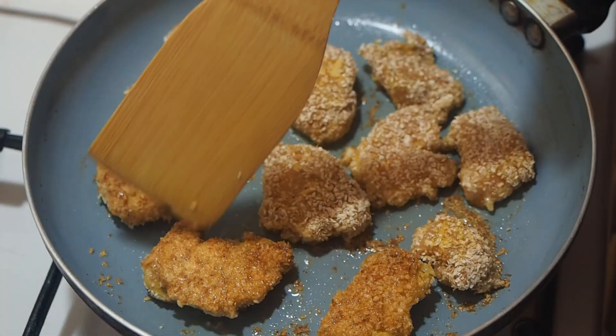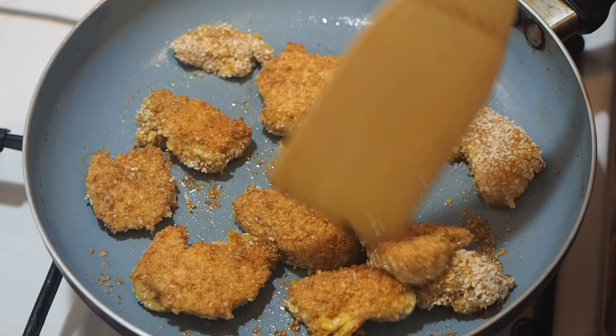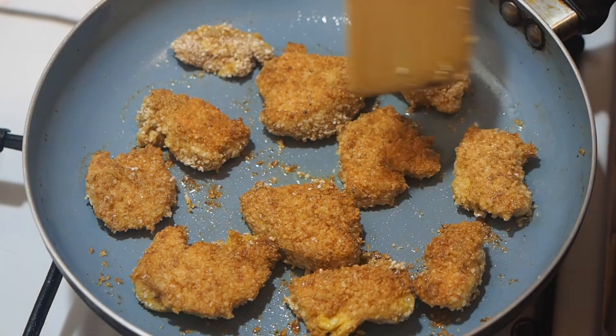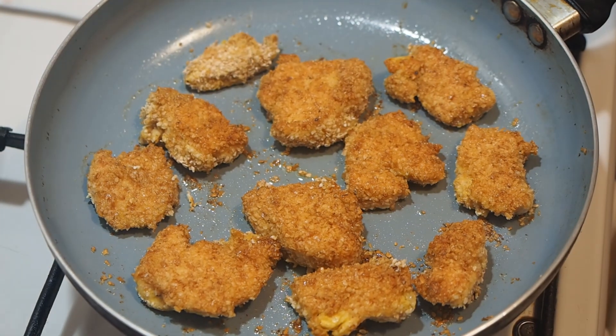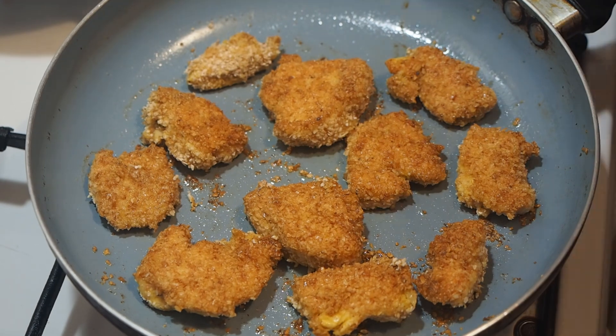Fry the nuggets on both sides; if necessary, you can also fry them on the side by placing the nuggets on the rib. Spread them on a napkin. Send the remaining nuggets to the frying pan. Fry on a napkin so that it takes away excess oil.